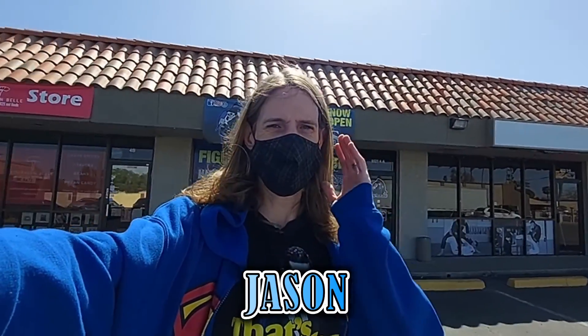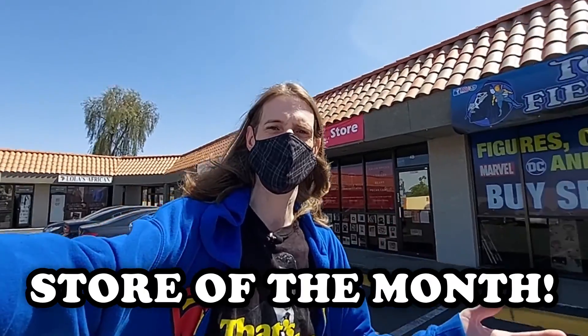Hi guys, I'm Jason and you're watching another video right here on Phoenix Poptastic, and it's time for the store of the month. Today we are on the west side of Phoenix, 43rd Ave and Northern, and we're here at Toy Fiends. Nice little shop — everyone keeps telling me to come check these guys out, so we're gonna head inside and see what they got. It seems like they've got a whole wall. Let's go inside and check it out.